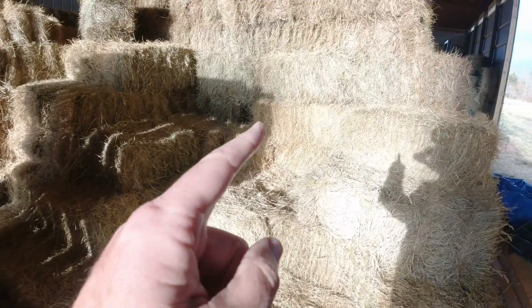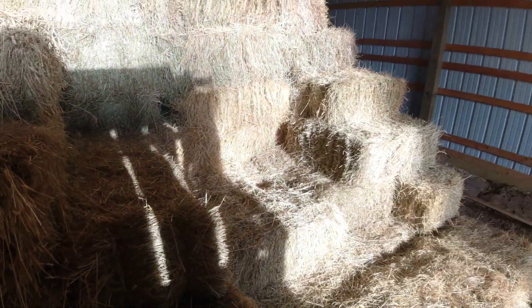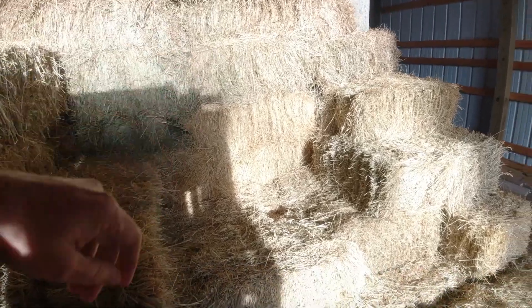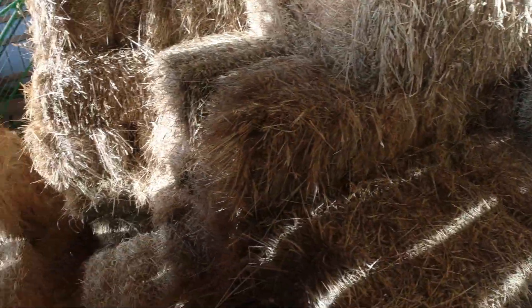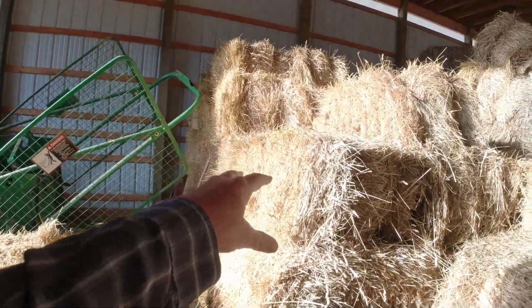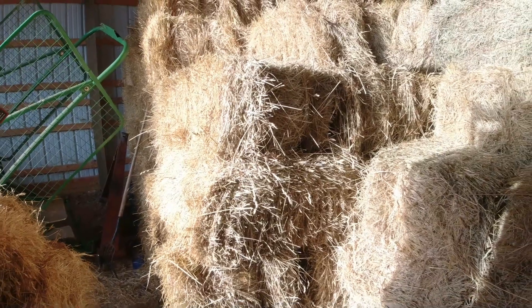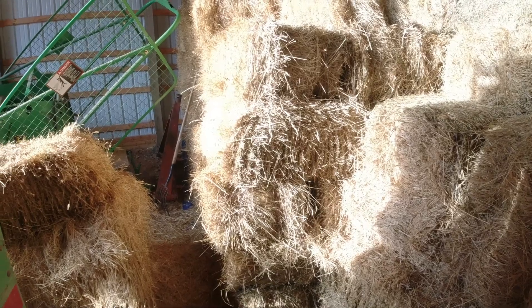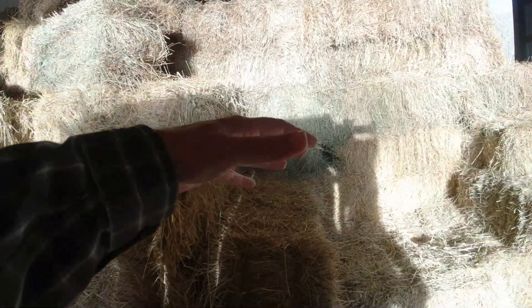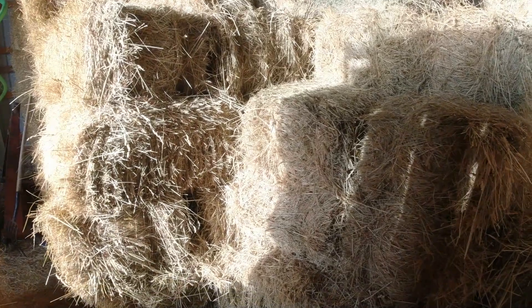Over here on this side you can kind of see — the sun is really making it hard to do a video here — but believe it or not, from there up is second cutting, and there's actually a color difference. I don't know if you can see that or not. This first cutting is down below, and I've got a fair amount of that. This is first cutting back over in here, and we've really made available our first cutting hardly at all, because the second cutting was stacked on top of it — I didn't want to have an avalanche of hay coming this way.